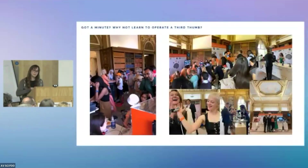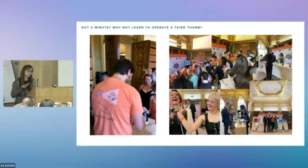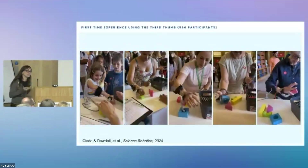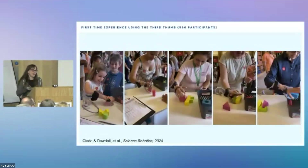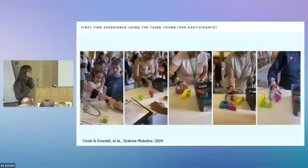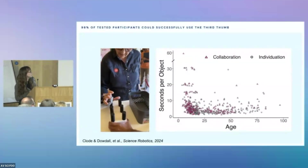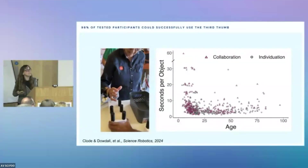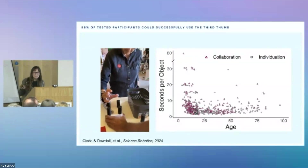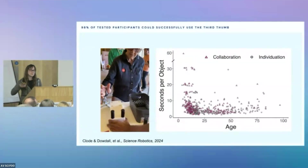This led us to collaborate with the Royal Society for their summer science exhibition, where people from all over the UK are invited to interact with exhibitions. We exhibited the thumb there for five days, giving 596 participants the opportunity to record how well they could come to grips with it. The challenge was they only had one minute to use it. We had one of two tasks — one where you pick up pegs using just the thumb without the fingers. Our participants ranged in age from 3 to 96, and 98% of all participants were able within just one minute to meaningfully engage with the thumb to manipulate objects.